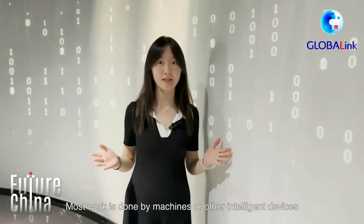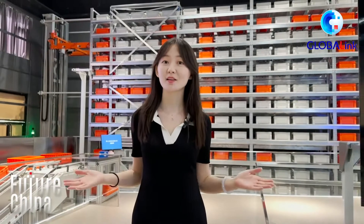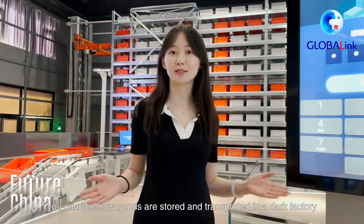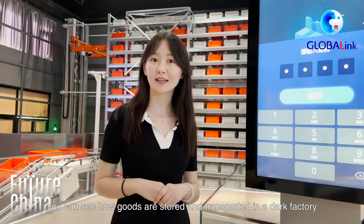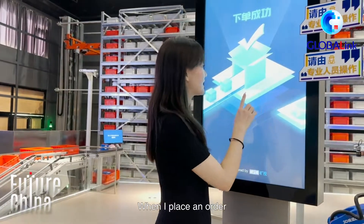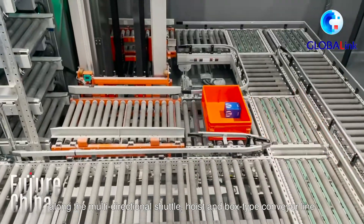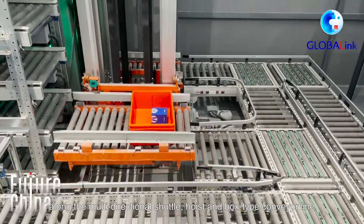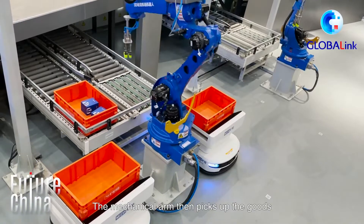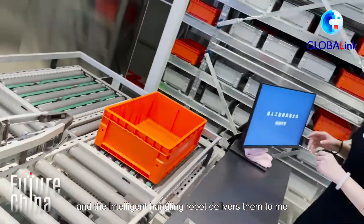Most work is done by machines or other intelligent devices. In the smart logistics area behind me, you can see how goods are stored and transported in a dark factory. When I place an order, the goods are sent to the junction along the multi-directional shuttle, hoist and a box-type conveyor line. The mechanical arm then picks up the goods and the intelligent handling robot delivers them to me.